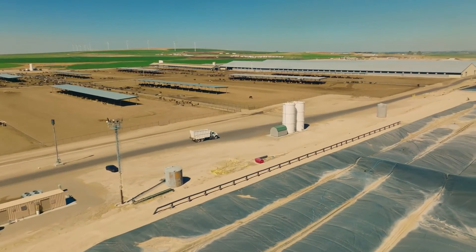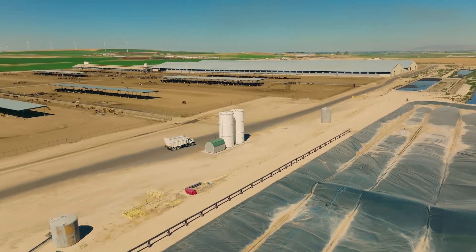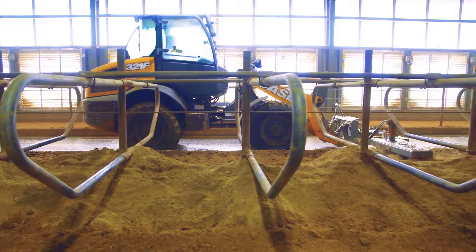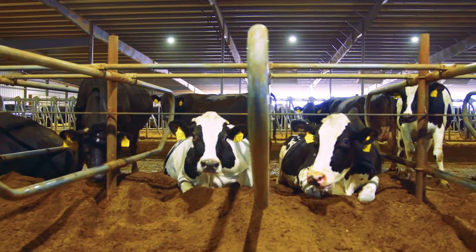In addition to earning revenue by selling the biogas that their farm produces as renewable natural gas, the liquid and solid byproducts from a Biogest facility can offer savings on fertilizer and bedding for livestock.